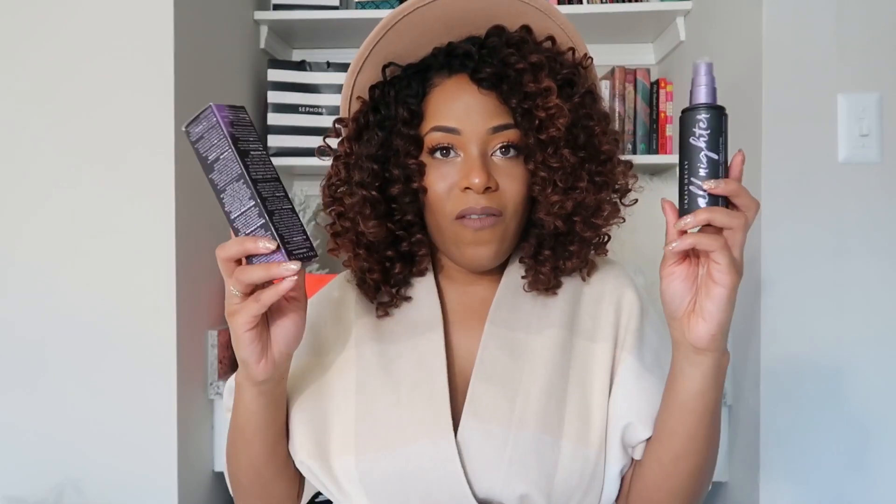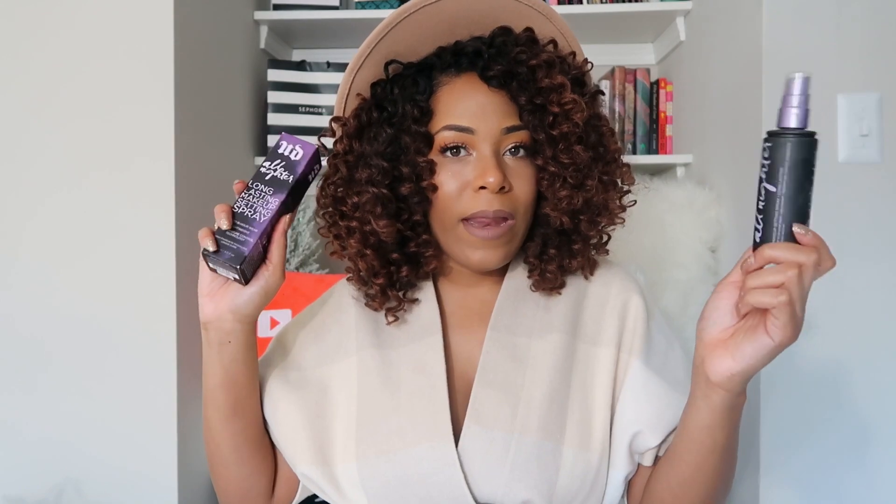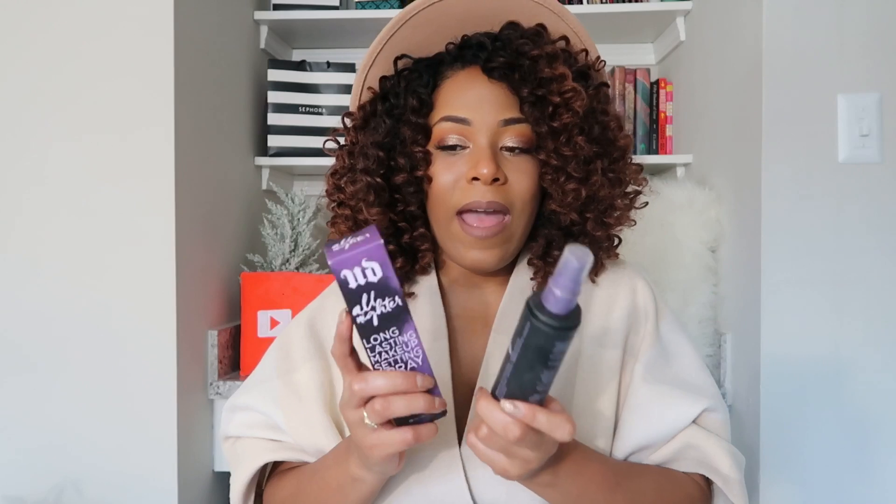Next, my favorite setting spray — Urban Decay All Nighter. Of course. I'm running low on this one so I have a backup ready to go. What setting spray does is bring your whole look together. I like to go over my face with a big kabuki brush to blend everything, then spray this on for that last bit of hydration and long-lasting power that my foundations need. Setting spray of choice: Urban Decay All Nighter.